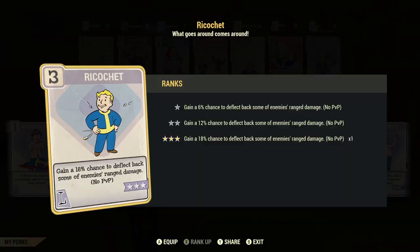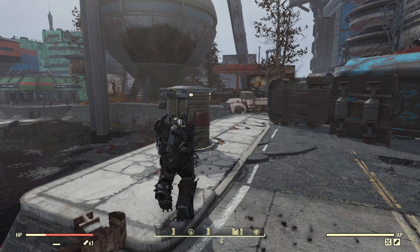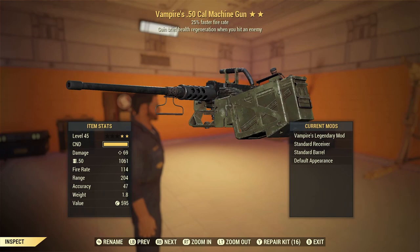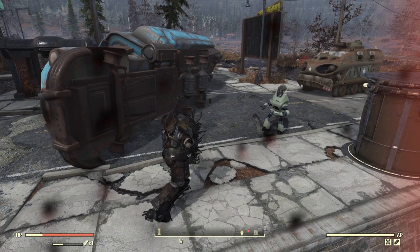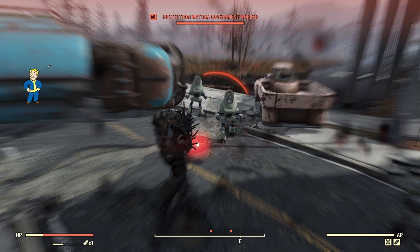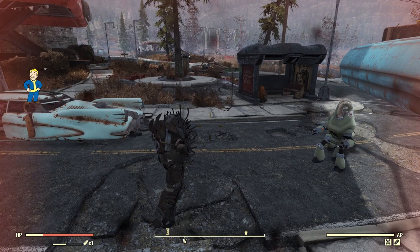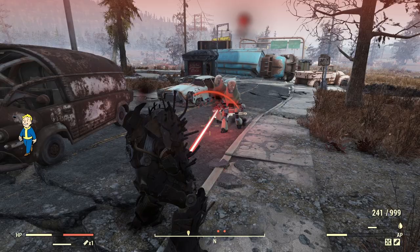Next, equip the Ricochet perk card in your Luck special perks section and level it up as much as you can. Then get a weapon with the Vampire's legendary perk on it — it doesn't matter which type of weapon, just equip it and have it out like you're going to use it, but don't use it. Go to Watoga and aggro the bots there — the more the better. As they shoot you, your fusion core will charge from the Electric Absorption legendary perk card, and when the Ricochet perk card takes effect, it kicks in the Vampire's legendary effect on your weapon and starts healing you. So you can take a lot of damage and it doesn't hurt you at all. Once the core is filled, run away, stick another low core in your power armor, and do it again.